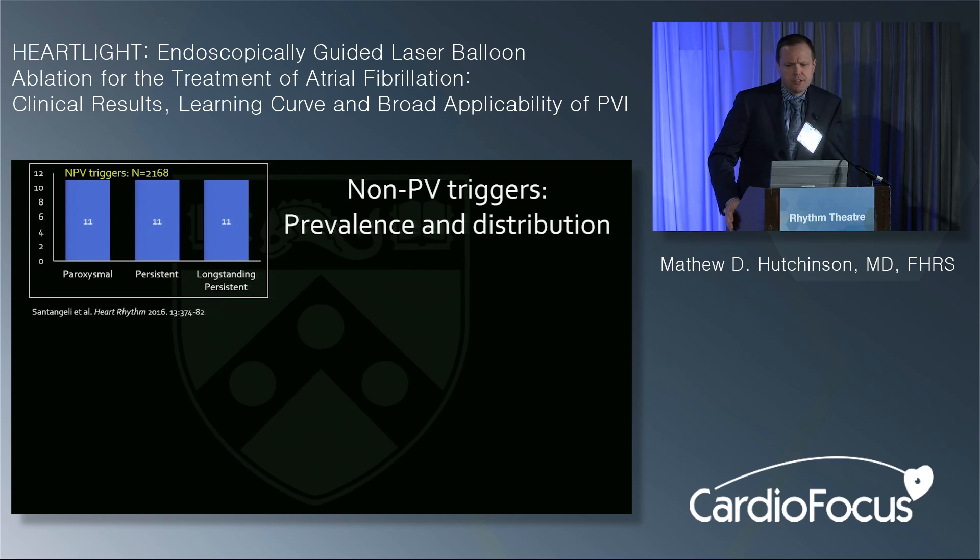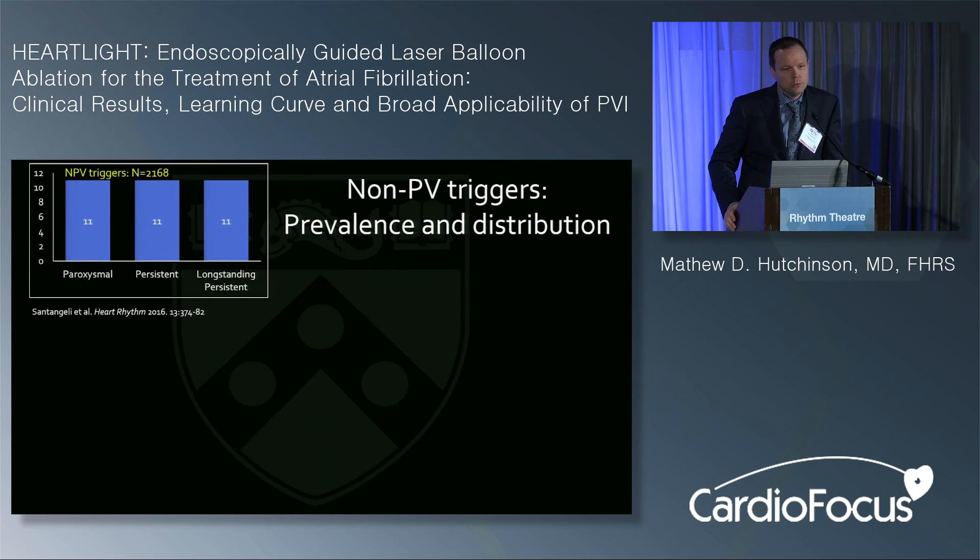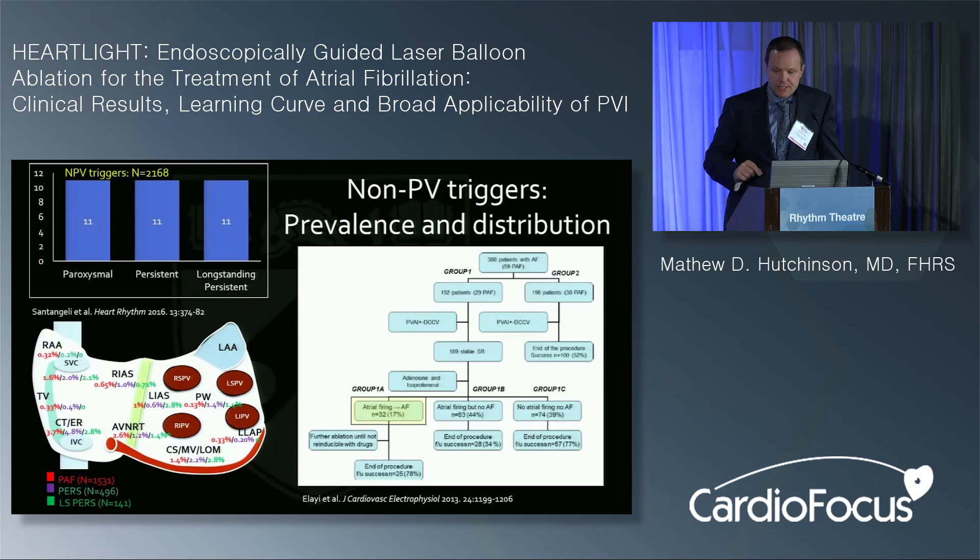Related to non-pulmonary vein triggers, surprisingly the prevalence was fairly independent of phenotype and fairly low — about 11% in paroxysmal, persistent, and longstanding persistent AF. The distribution was variable but important locations included the superior vena cava, crista terminalis, Eustachian ridge, and coronary sinus. A separate study from Austin, using adenosine and isoproterenol, found a prevalence of non-PV trigger-initiated atrial fibrillation of 17% — similar results from two separate cohorts.